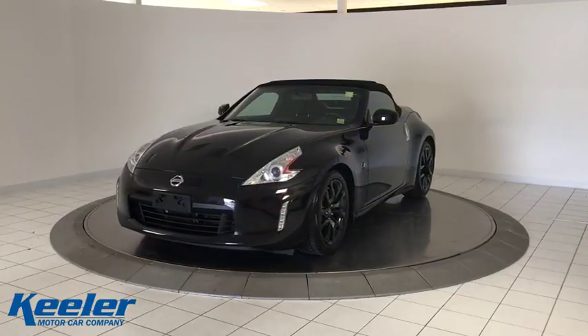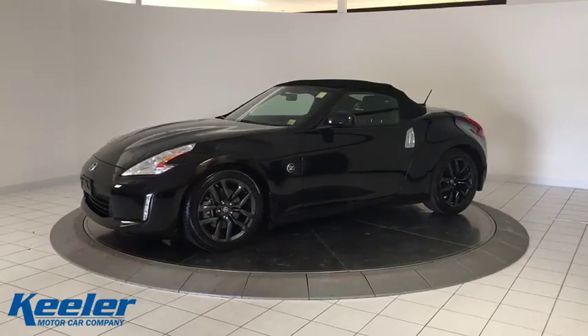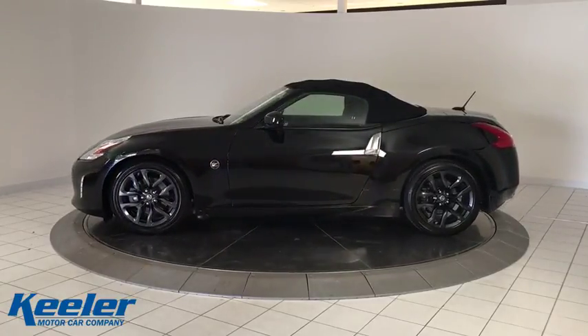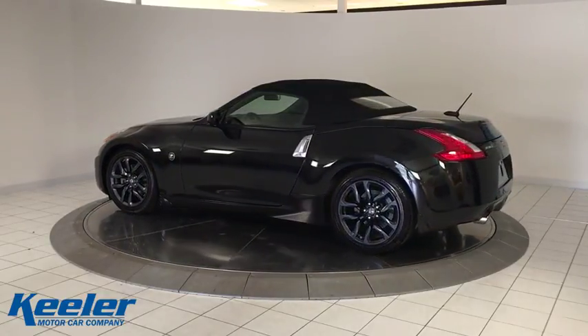The 2016 Nissan 370Z. With its richly crafted driver-obsessed cockpit and the world's first synchro rev match manual transmission, the lower, wider, lighter Nissan Z is in a class all its own.